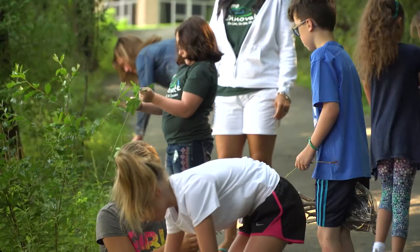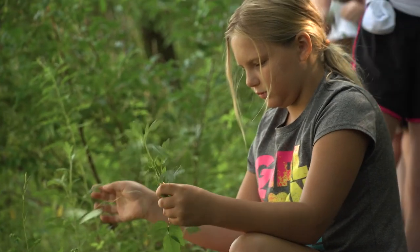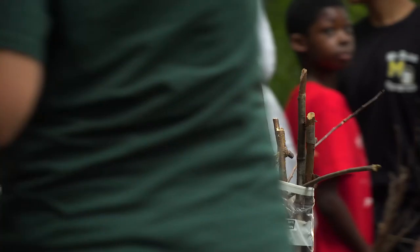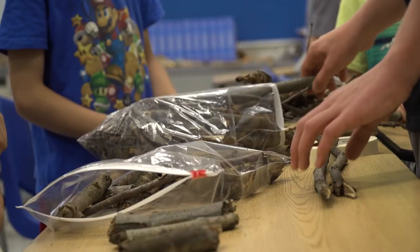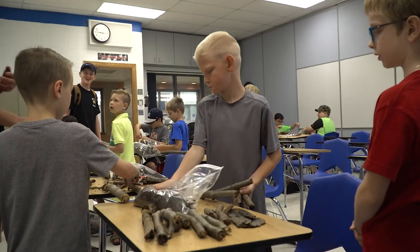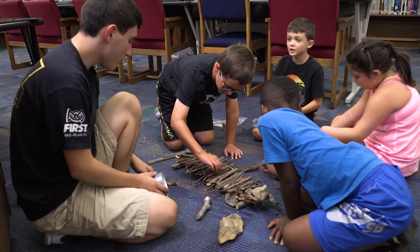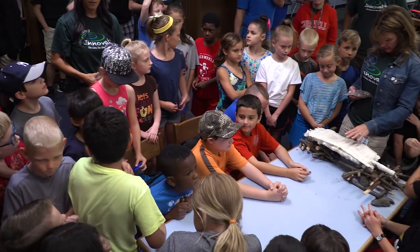Problem-based learning means: here is the problem, we are giving you very limited resources and ideas with which you could tackle this problem, and it's okay to fail. The teachers aren't really showing you exactly how to do it — we say here are the materials, solve this problem. They do need to work collaboratively, exercise critical thinking skills, and really communicate, which is a challenge, but the kids did rise to the challenge.